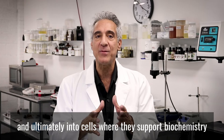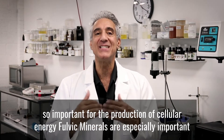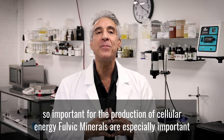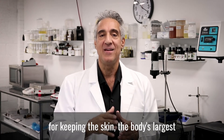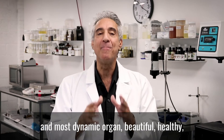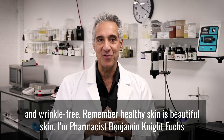The polyelectrolytes in Fulvic Cellular Repair Complex are readily absorbed through the digestive tract and ultimately into cells where they support biochemistry and detoxification. And because they're so important for the production of cellular energy, fulvic minerals are especially important for keeping the skin, the body's largest and most dynamic organ, beautiful, healthy, and wrinkle-free.